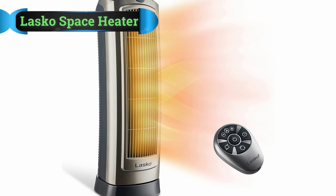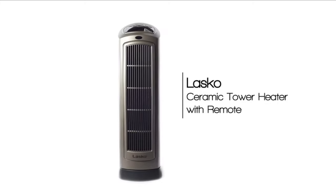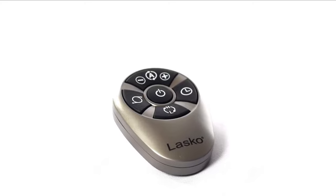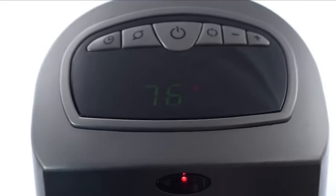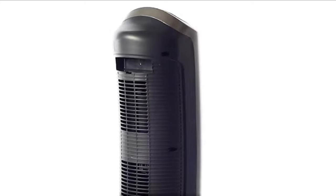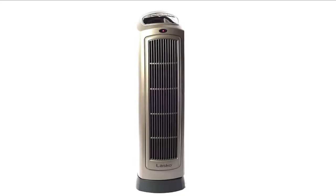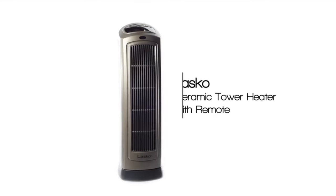LASCO Space Heater for a Large Room. LASCO has also come up with a great alternative for a space heater designed for large rooms that has managed to make a lot of sales in a short period of time. In second position, we have the LASCO 755320 Ceramic Space Tower Heater. This is a tower space heater with an absolutely compact footprint, making it easy to place in any corner of your room. There are two heat settings available — high heat and low heat options.